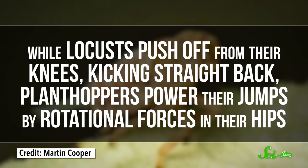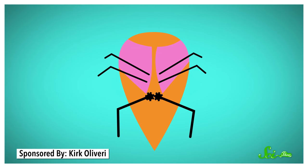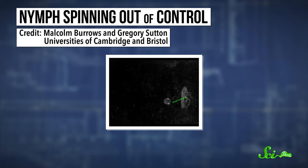While locusts push off from their knees kicking straight back, planthoppers power their jumps by rotational forces in their hips. Their thighs rotate outward, pushing sharply to the ground like frogs, but on a teeny tiny scale. If a planthopper's back legs fire in sync, it makes for a powerful balanced leap. But if one leg's timing is even a tiny bit off, the nymph spins out of control and could land right into the predator's mouth.